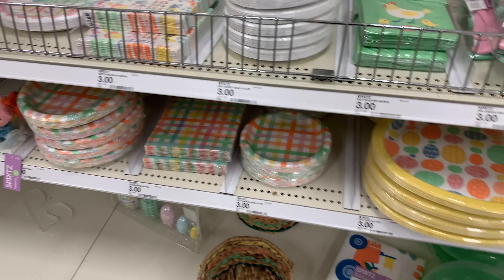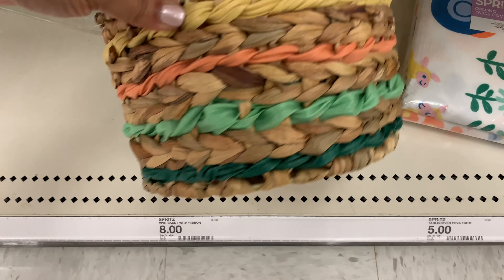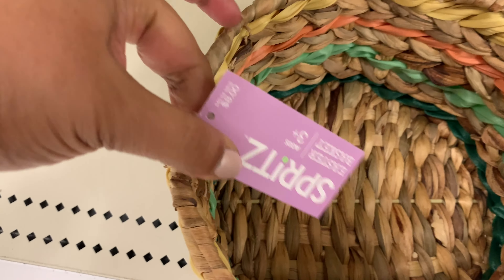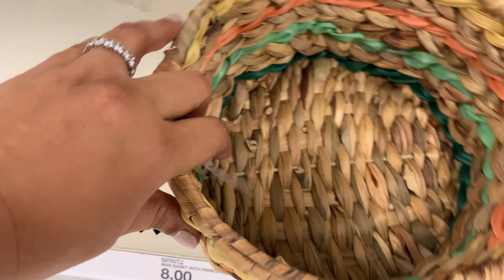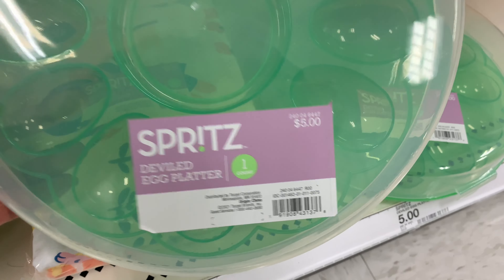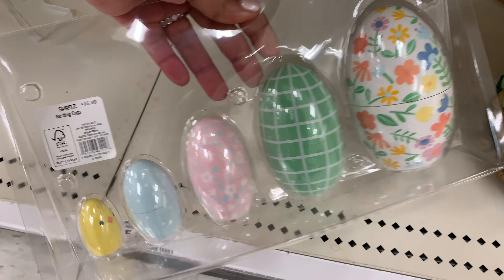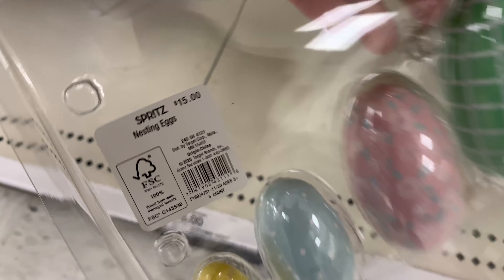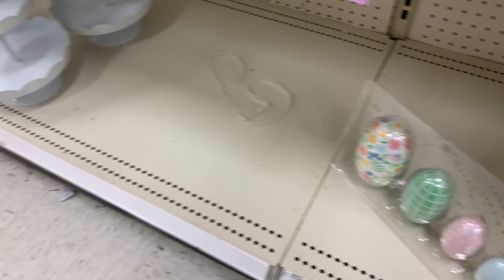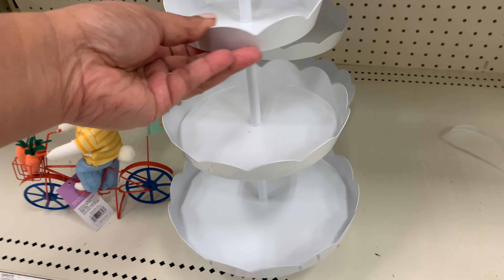My aisles were a mess. I couldn't figure out if all the stuff had already been put out nicely and people ransacked the aisles, or if they're still putting things out. But whatever they have, I'm showing it to you. This little basket is so cute. Here is a tablecloth for five dollars, and this is really nice — I love the color. Five dollars and you can take it to carry deviled eggs.